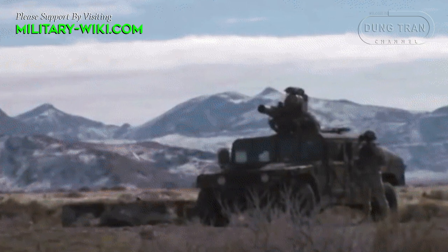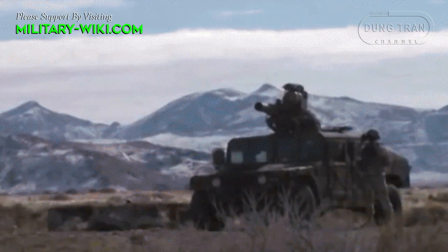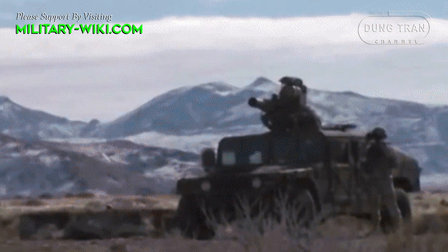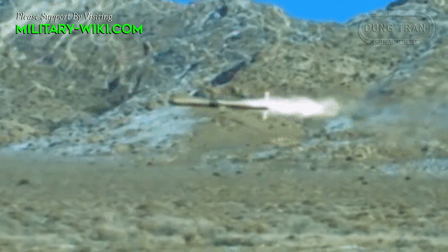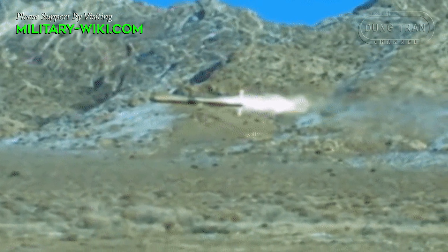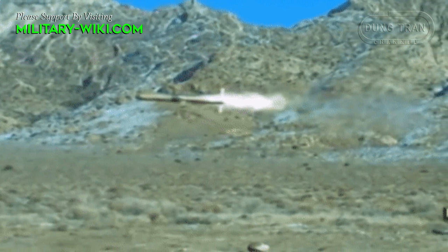In the second half of the 1960s, the BGM-71 TOW anti-tank missile weapon system was developed to become the primary anti-armor weapon system of the United States and its allies during the Cold War.